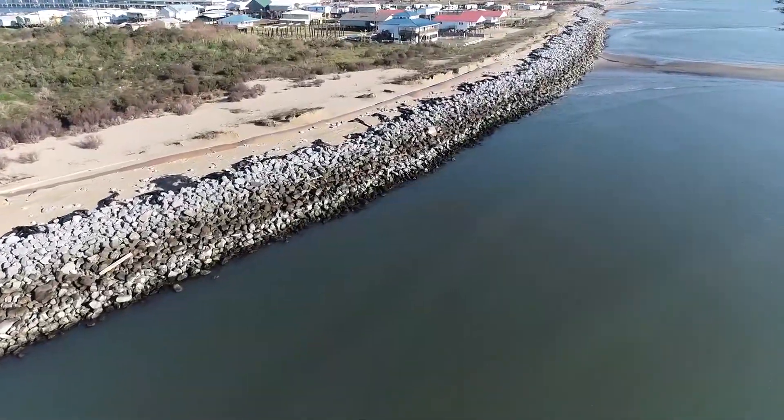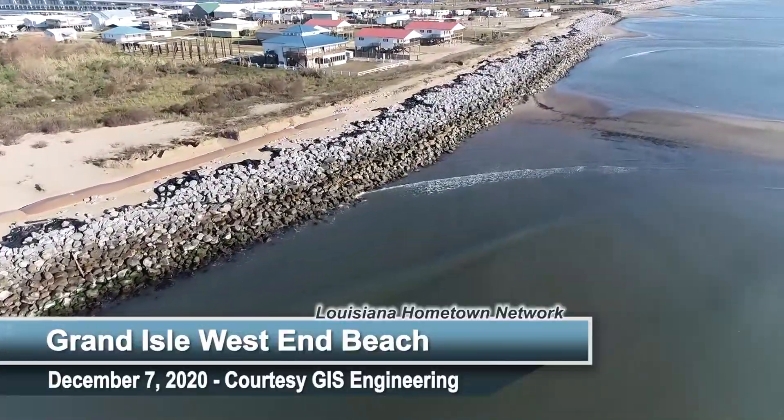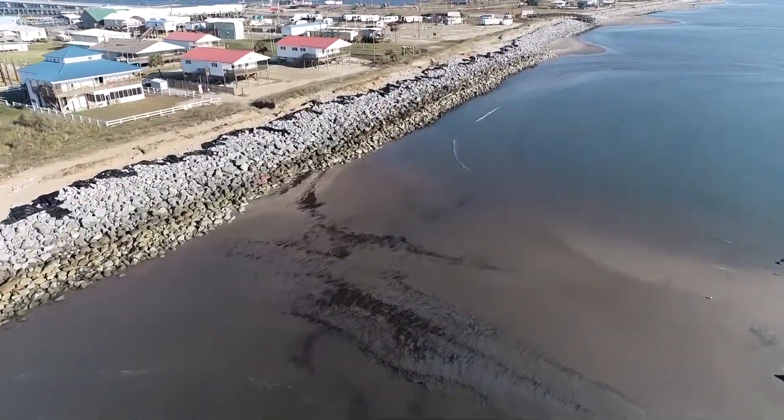You are looking at the West End Beach at Grand Isle. It was devastated by last year's hurricanes. The beach and the dunes flooded, and the levee was damaged. This is what it looked like in December, before the restoration project began.